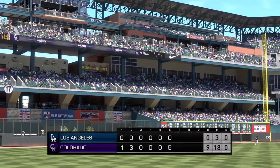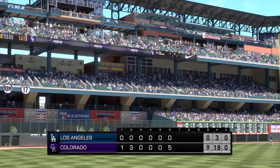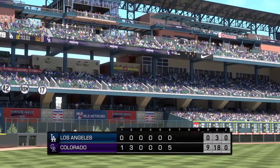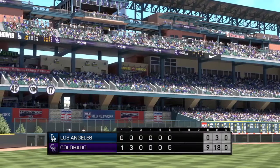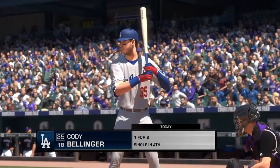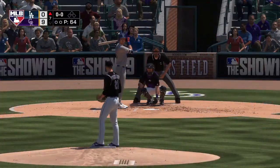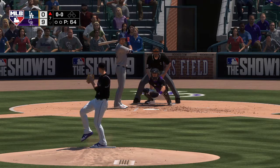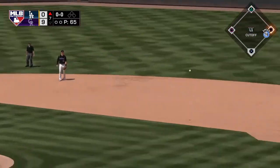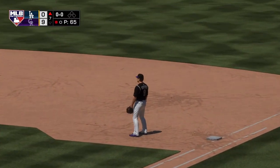Welcome back to Coors Field here in Denver. This one pretty much all over but the shouting as we check our game summary to see how we've gotten to where we are. Here's the cleanup hitter, Cody Bellinger, to get us started in what's officially the back third of this one. Ground ball sent back up the middle, and the throw to first is in time, so the leadoff man is gone here to start inning number seven.